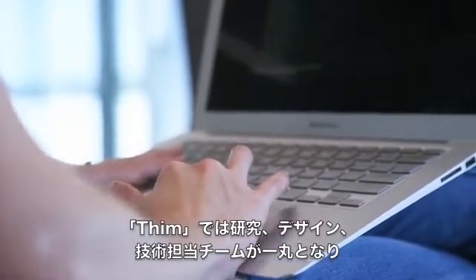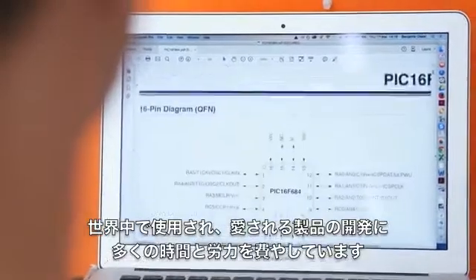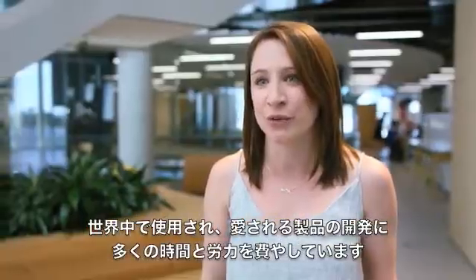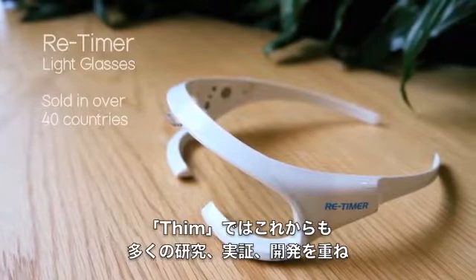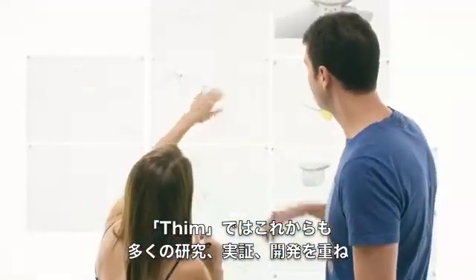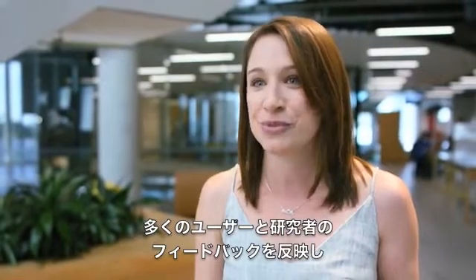Here at Thim, we've been heads down building for some time. We're a team of researchers, designers, and engineers who collectively have built products that people around the world use and love. Our most recent invention was the Re-Timer, which received worldwide acclaim. At Thim, we've reinvented the wearable for sleep. Our research is based on a peer-reviewed evidence base. This is more than a step forward — this is a quantum leap for how we use sleep technologies.